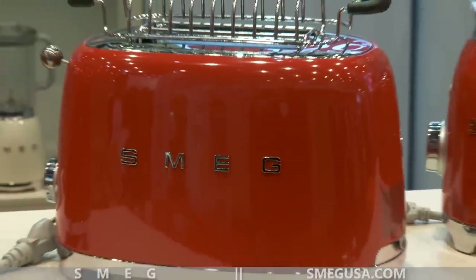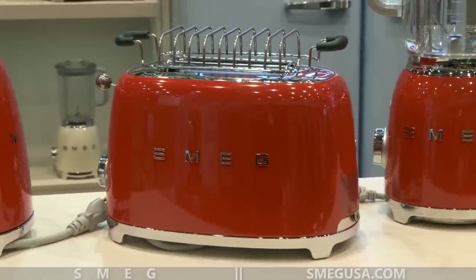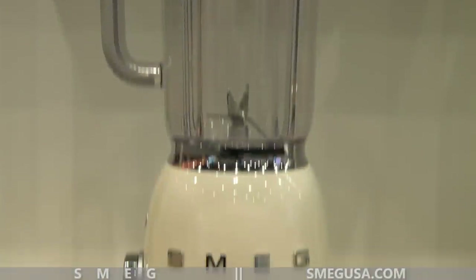We've been expanding the line, starting with the fridges and now into these small appliances. We have four-slice toasters, two-slice toasters. We're going to have a variable kettle at the end of this year, and the blenders will launch in July.